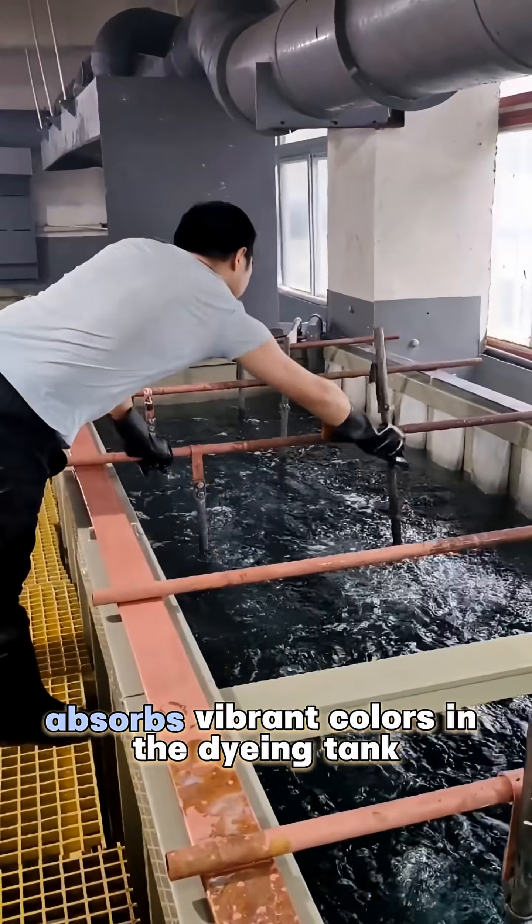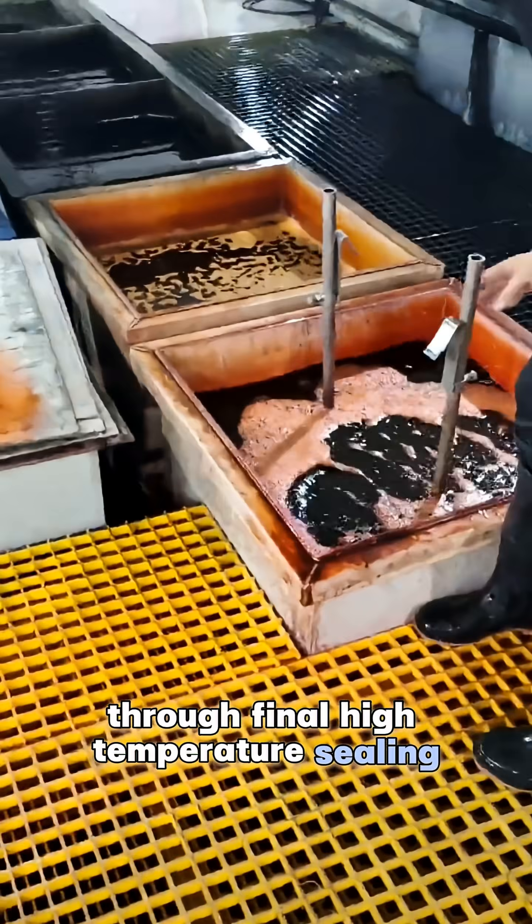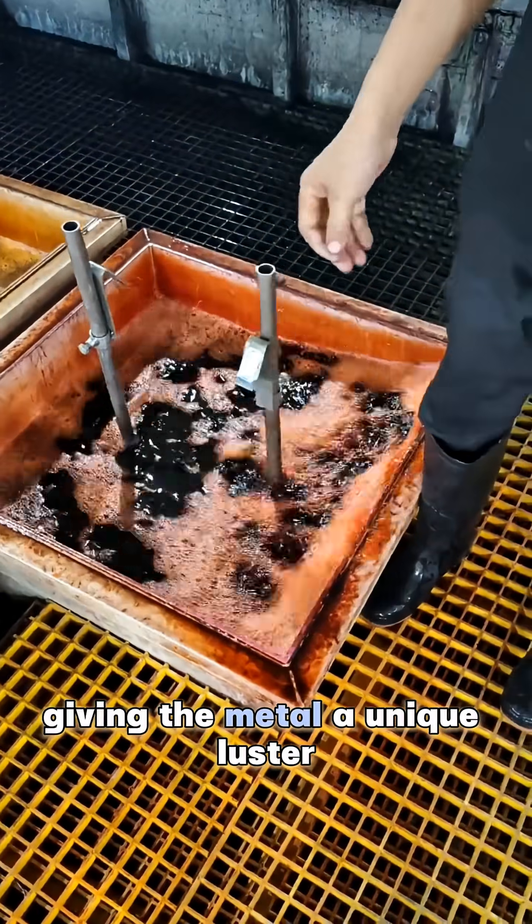Subsequently, the porous anodic film absorbs vibrant colors in the dyeing tank. Through final high-temperature sealing, the hues are permanently locked in, giving the metal a unique luster.